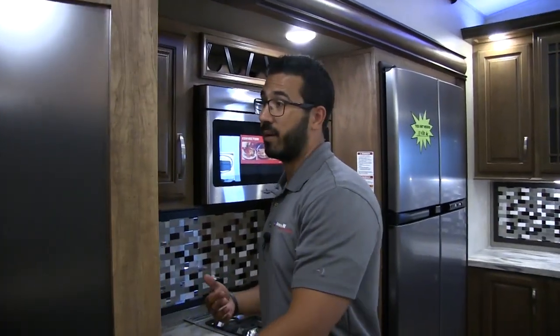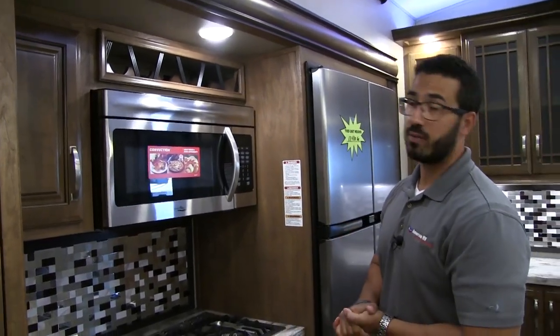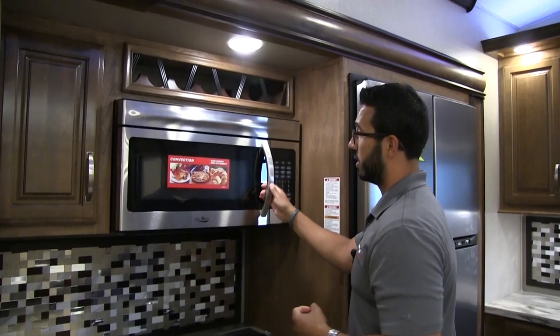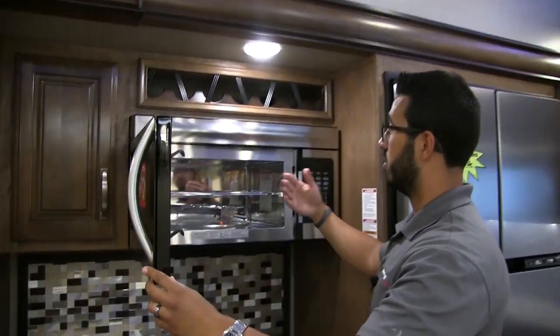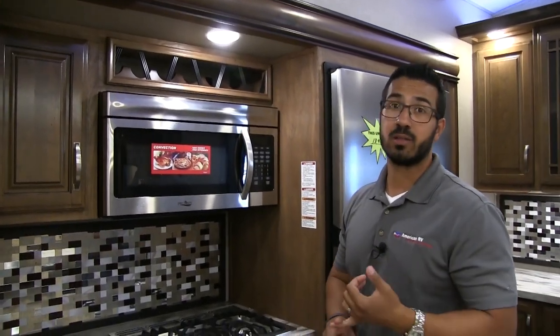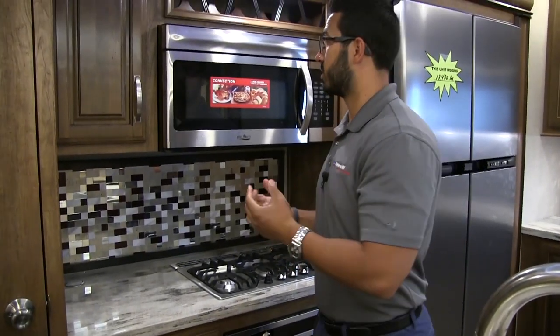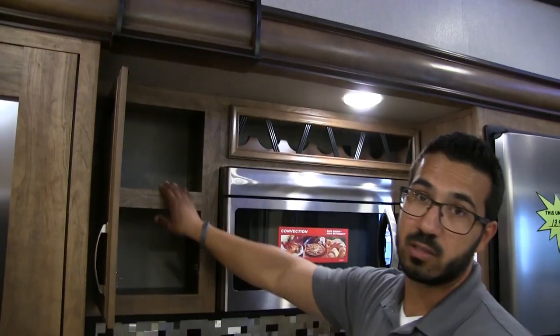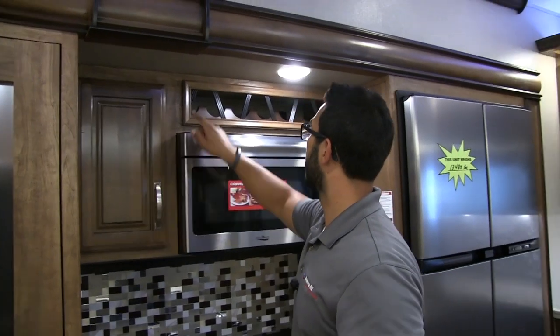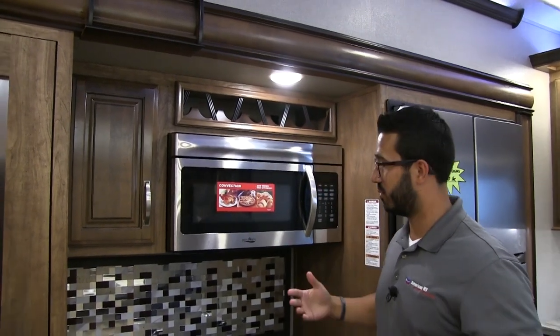Right across the way is the pantry, which has a light inside so you can see what you're grabbing at night — nice big shelves, a beautiful pantry. Above is the convection microwave oven: it works as both a microwave and an oven for baking. I personally like convection — it cooks fast and is easy to use and clean. If you want a standard oven, there is one here as well, which we'll get to in a moment. Over to the side there's nice storage for spices, cooking spray, and a wine rack up top.